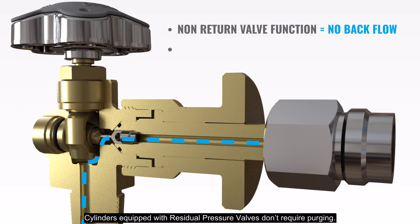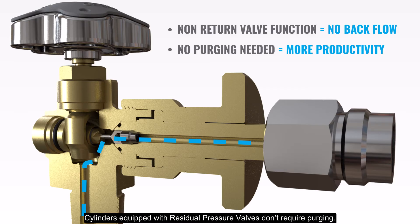Cylinders equipped with residual pressure valves don't require purging. You can thus fill more cylinders in less time.